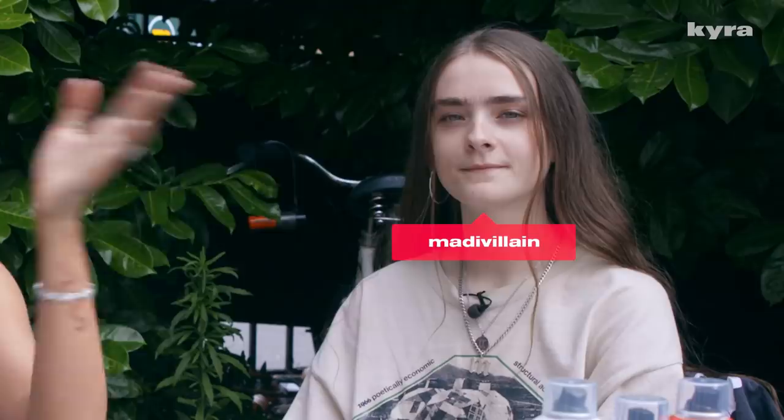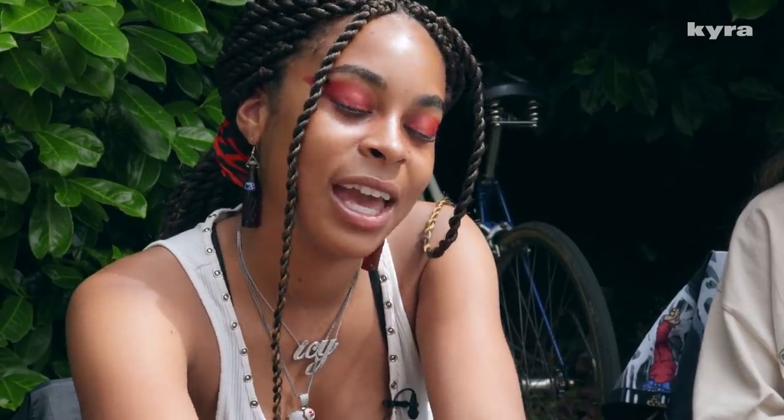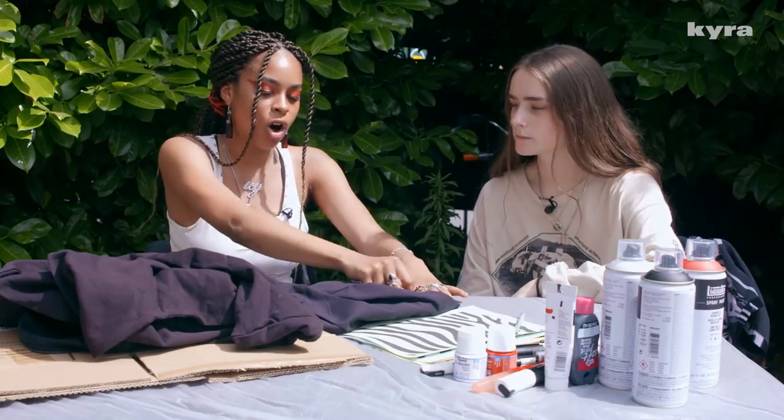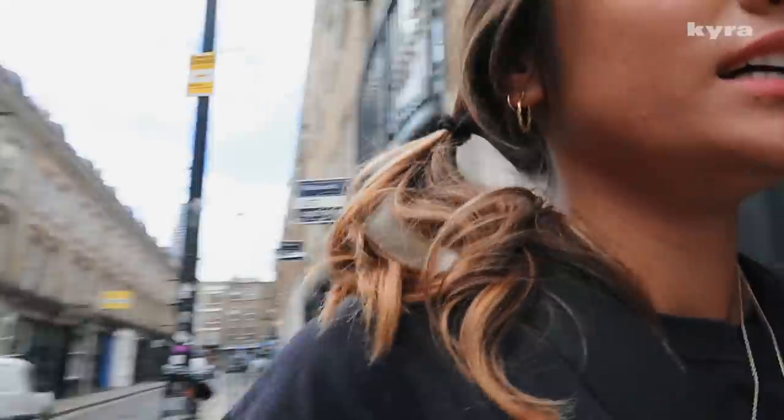I am here with the one and only Maddie Villain. We are going to be customizing my DIY animal print fit. We got all black base to start with and then I want to put zebra print all over it in red. Right now this envelope with my name on it is still filled with cash because I haven't spent anything. I was so stressed. I might not have a fit, which is great. Awesome. Love that for me.